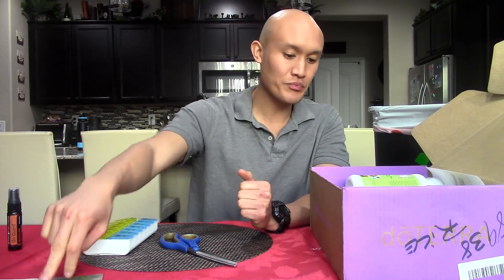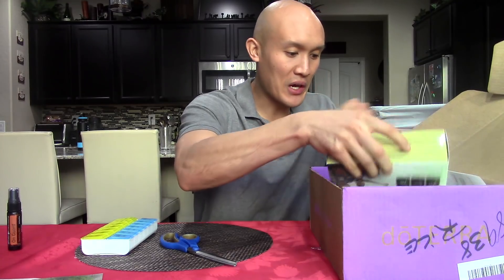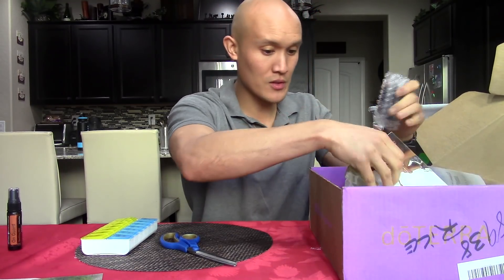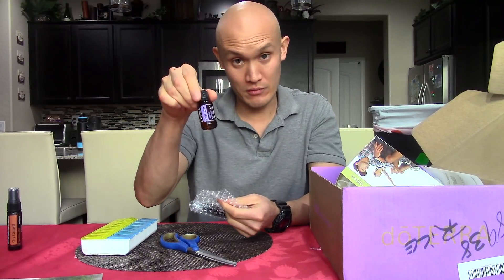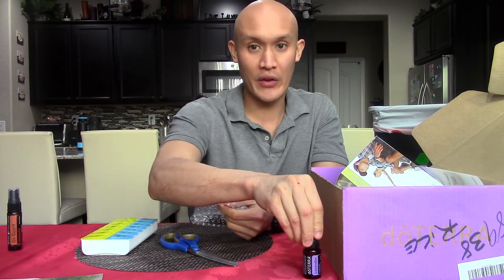Hello, beautiful deodorant — limited time only. So let's see what we got here. Let's start with the oils first. I got some lavender; it was running out, so I'm going to put everything right here.